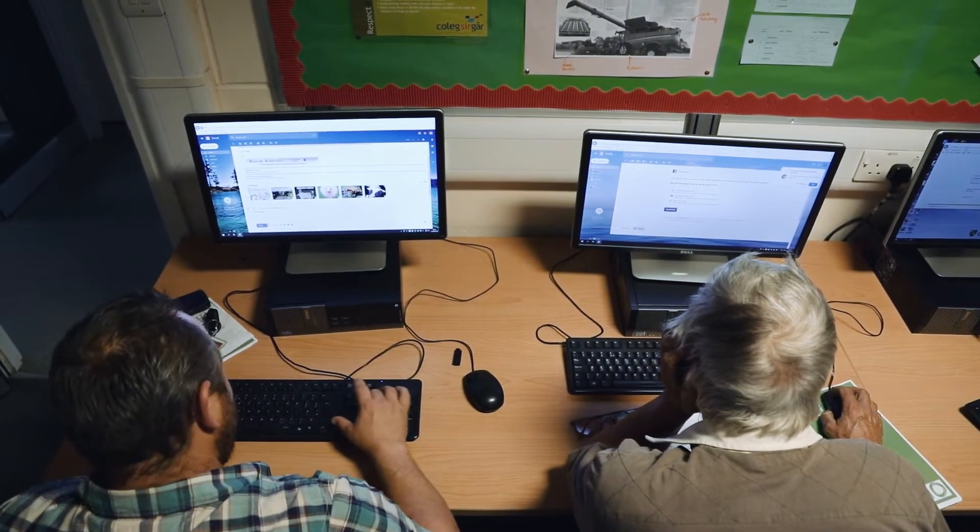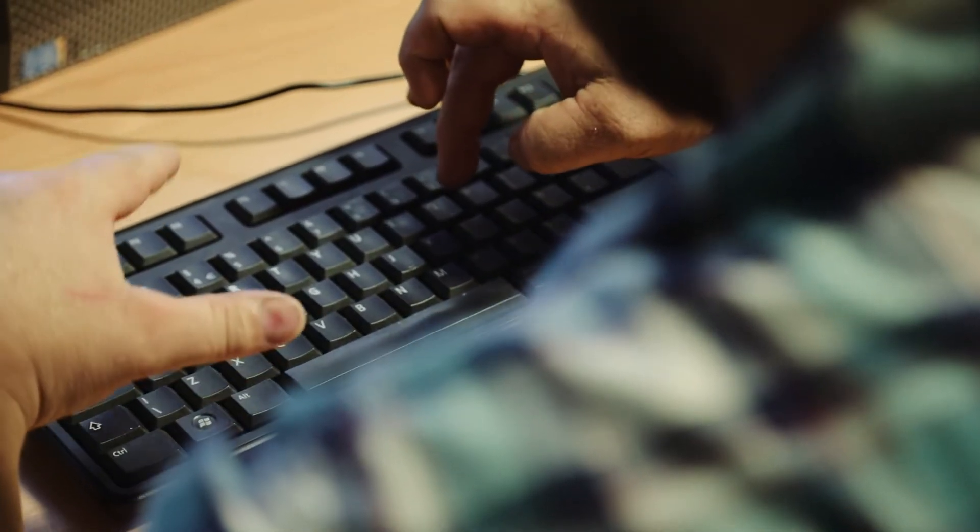We're looking at an introductory ICT course for farmers. It's a lovely six-week course, one night each week for two hours. Within it we look at Word, spreadsheets, emails, introduction to the internet, using social media, and then we have a recap and look at things like the Welsh Government pages as well.